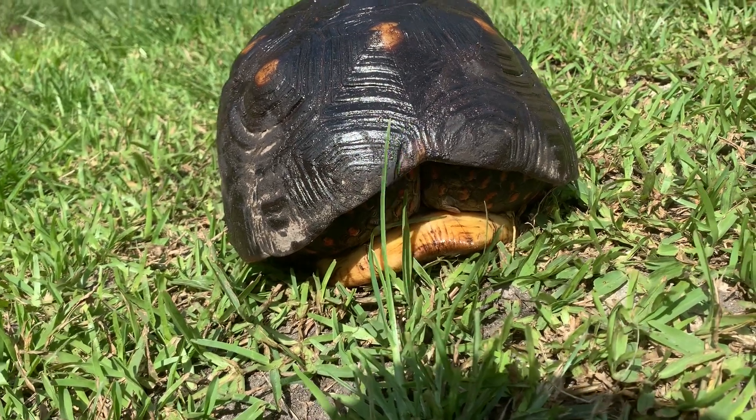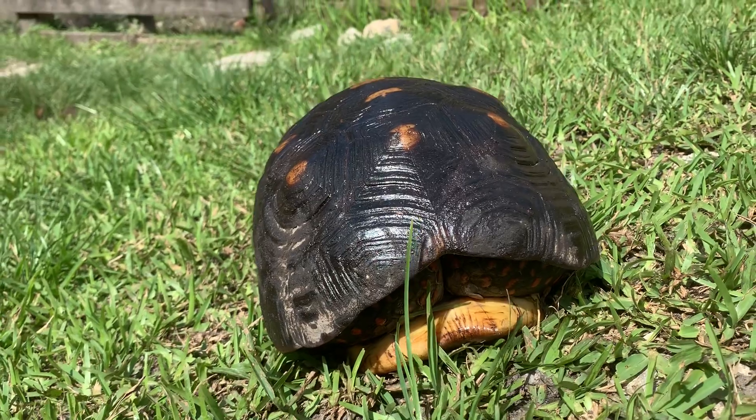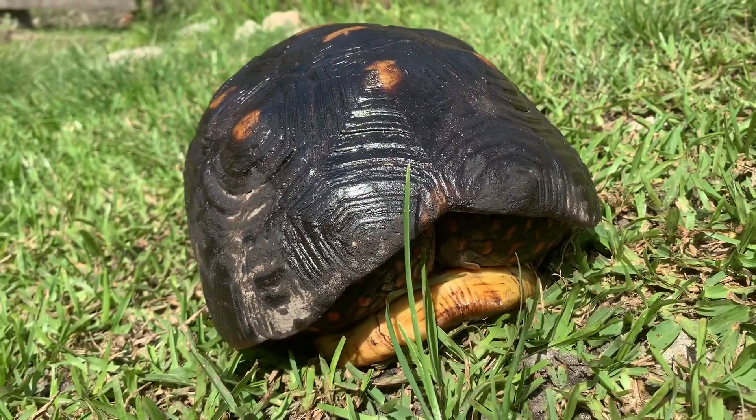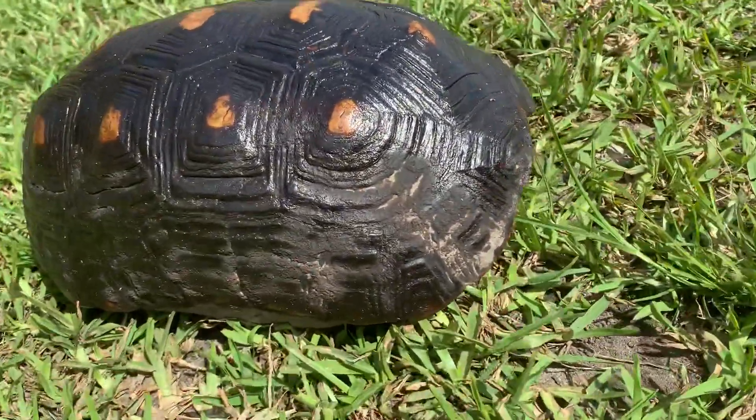Here I have a 0.14 eleven-and-a-half-inch male redfoot tortoise. He's a bit shy because I just gave him a little shower and cleaned up his shell, but check this male out.